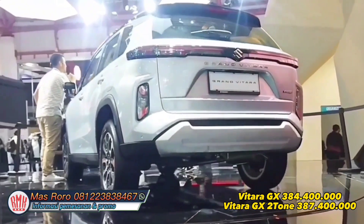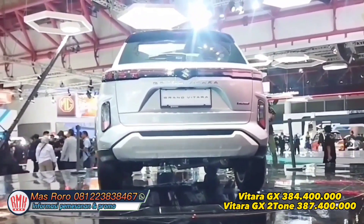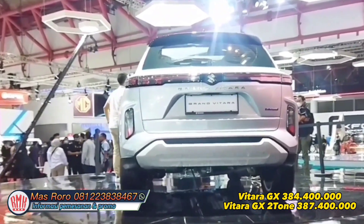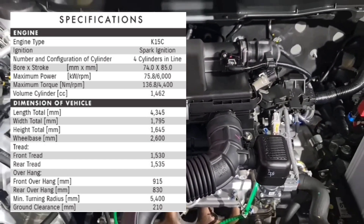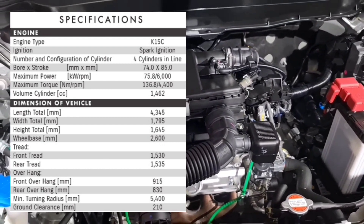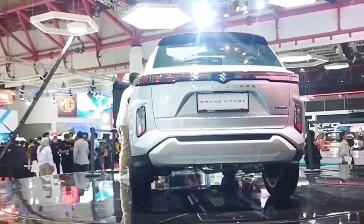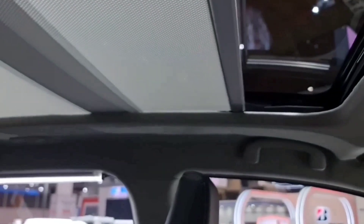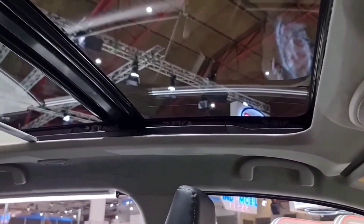This is a Suzuki Grand Vitara, GX, year 2023. Harganya Rp 384.400.000, sedangkan yang Two-tone Color Rp 387.400.000. Suzuki Grand Vitara ini menggunakan mesin K15C dengan 4 silinder, 1500cc. Fitur-fitur terbarunya seperti kamera 360, ukuran head unit-nya 9 inci, dan juga dilengkapi dengan panoramik sunroof di tipe GX ini.